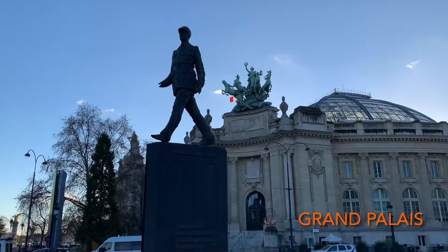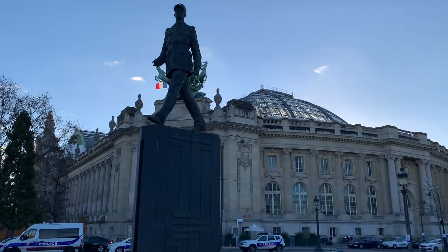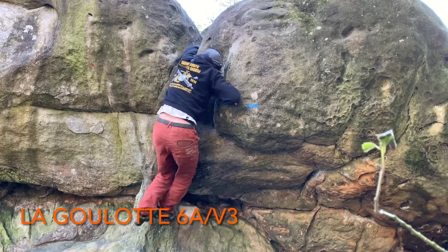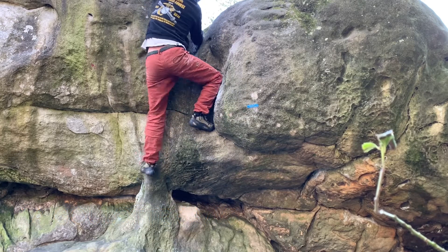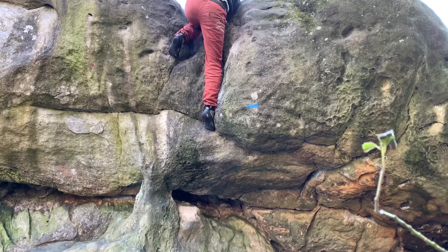I passed a Gaul statue in front of Grand Palais, which is a museum I was not able to get to before lockdown. I believe that I am one of the few people to climb this using the crack. It was hard — flaring hand to a flaring fist. My hand slipped and I fell on my back on an earlier attempt.